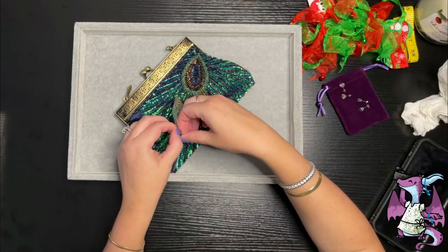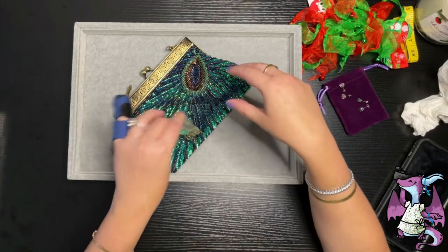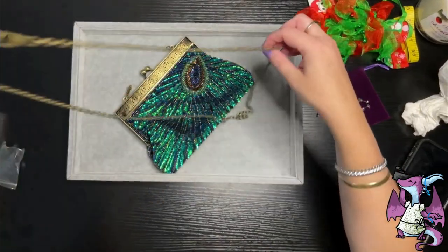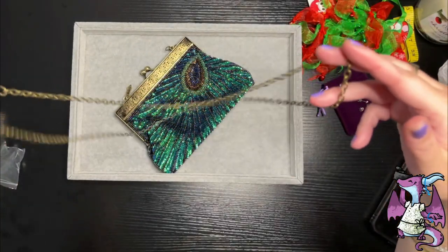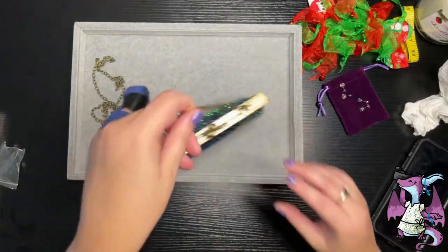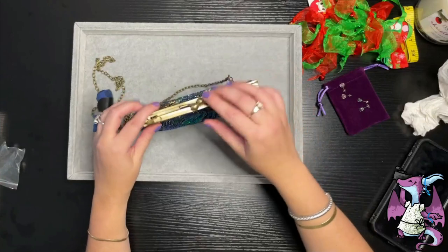It also comes with another chain — it has a short chain and then it has a longer chain. So if you want to wear it around your shoulder or crossbody, you can certainly do that, which is nice. They give you the option of the long chain or just the short chain. I thought this was beautiful and I really wanted it.